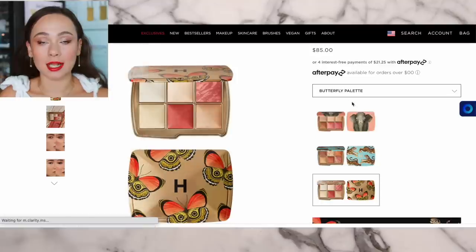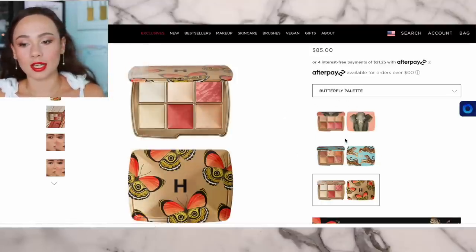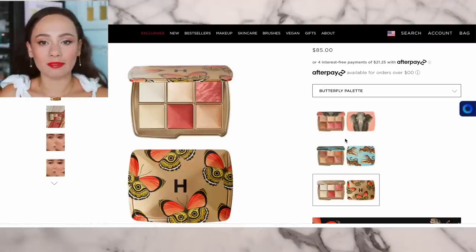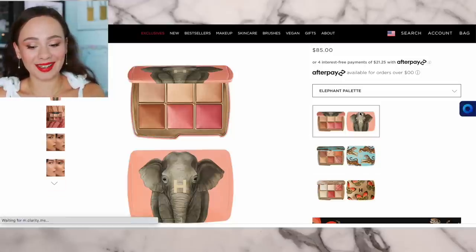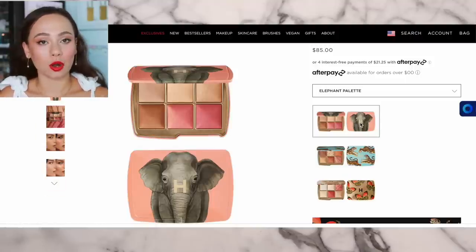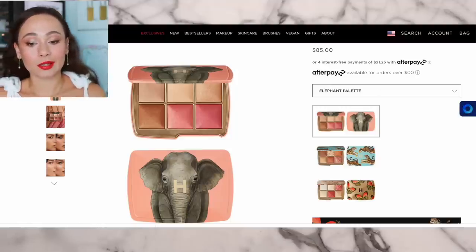I did pick up the palettes as they were intended with their artwork, just to avoid confusion since I do reviews. If I weren't a makeup reviewer I probably would not have picked up all three. My favorite artwork is the tiger palette, but I also like the elephant — if I had picked up two I would have done those two artwork-wise.